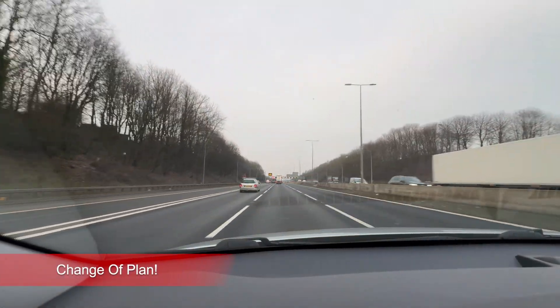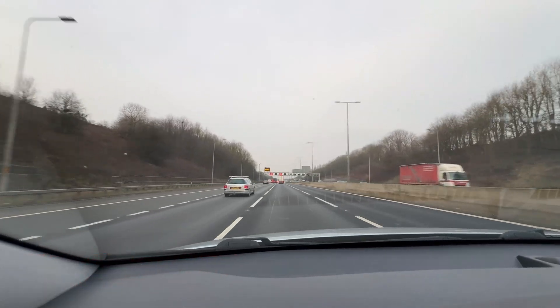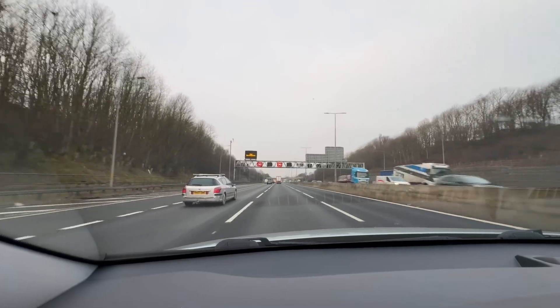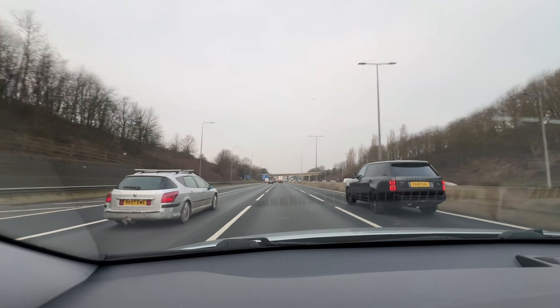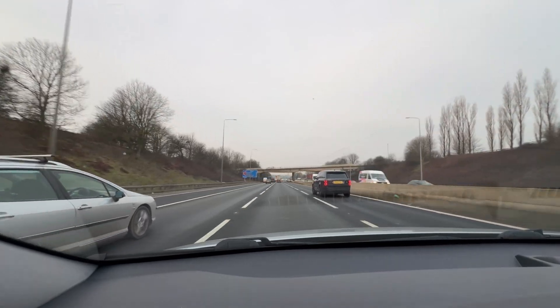I've decided to go a little bit further than Batley, purely because I want to maximize the amount of time spent on the motorway. The smart motorway speed limit is at 60 miles an hour at the moment, so I think it'll be a good opportunity to keep going a little bit further and maximize the motorway time.